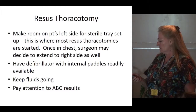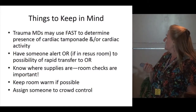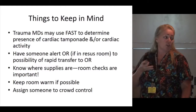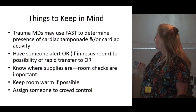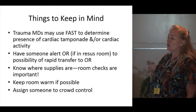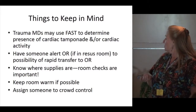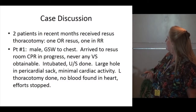Some physicians like to use the FAST exam to determine the presence of cardiac activity or tamponade before opening the chest. If the patient is in bad enough shape, they may just immediately open the chest. Alert the OR if there's a possibility the patient needs to go there quickly. Know where your supplies are — things have moved around in the last three to four months, so please take a trip around to familiarize yourself. Keep the room warm if possible and assign someone to crowd control.